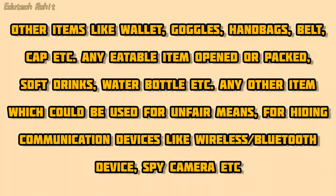Other prohibited items include wallet, goggles, handbags, belt, cap, etc. Any eatable item — opened or packed — soft drinks, water bottle, etc. are also not allowed. Any item that could be used for unfair means or for hiding communication devices like wireless or Bluetooth devices, spy cameras, etc. are strictly prohibited.